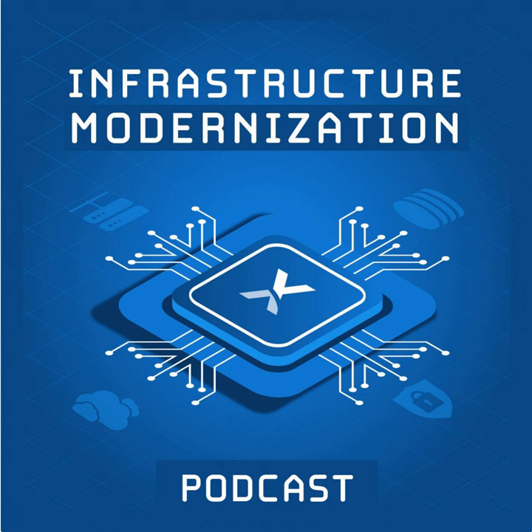Here on the AnexaPod, we talk technology for the enterprise, covering infrastructure, app dev, analytics, and anything else that is shiny. On this episode, we're going to be talking about hybrid IT with Joe Vidal, Chief Technologist for Hybrid IT in North America for Hewlett-Packard Enterprise. Let's get ready to hybrid IT!